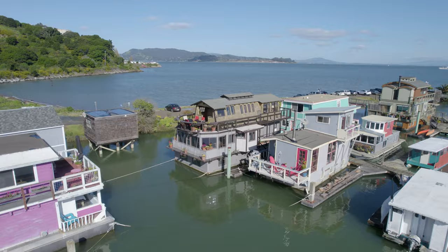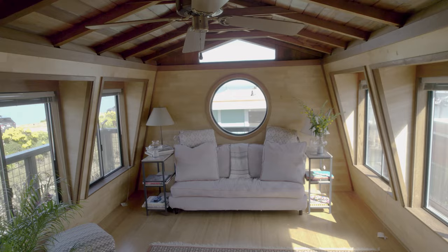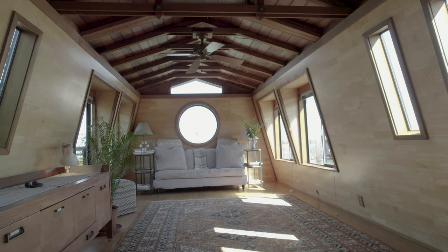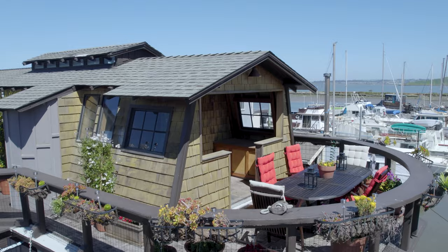It looks like we have high tide right now, so that means it's a perfect time to come see this floating home. Look at how beautiful it is — it's so spacious and big. The light is just amazing and the way it reflects on the wood. You can look out every window and see water. This, my friend, is California living at its best.